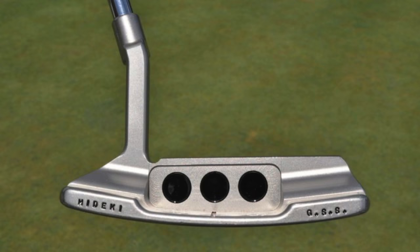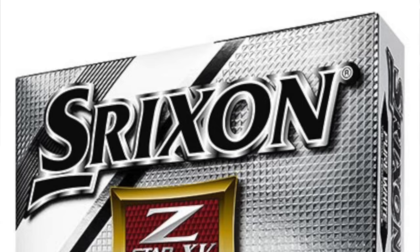Putter: Scotty Cameron Newport 2 GSS Timeless. I don't know how long he's used that for, but he obviously rolls the ball very well — his putting this week was fantastic. Golf ball: Srixon Z-Star XV. So he's got quite a mixed bag. His main sponsor looks to be Srixon — Srixon and Cleveland are all one company — so he's got the irons, wedges, and ball from that company. Callaway for the driver and hybrid, then TaylorMade and Scotty Cameron just to mix things up a little bit.